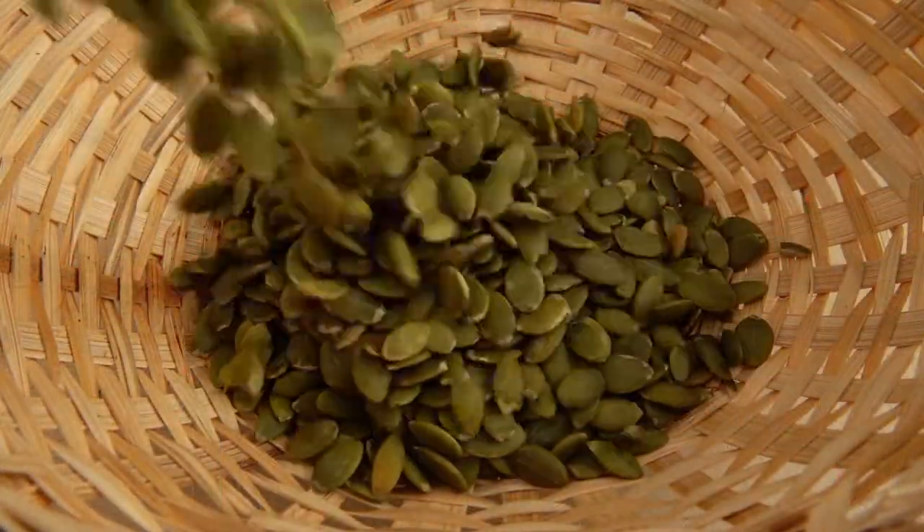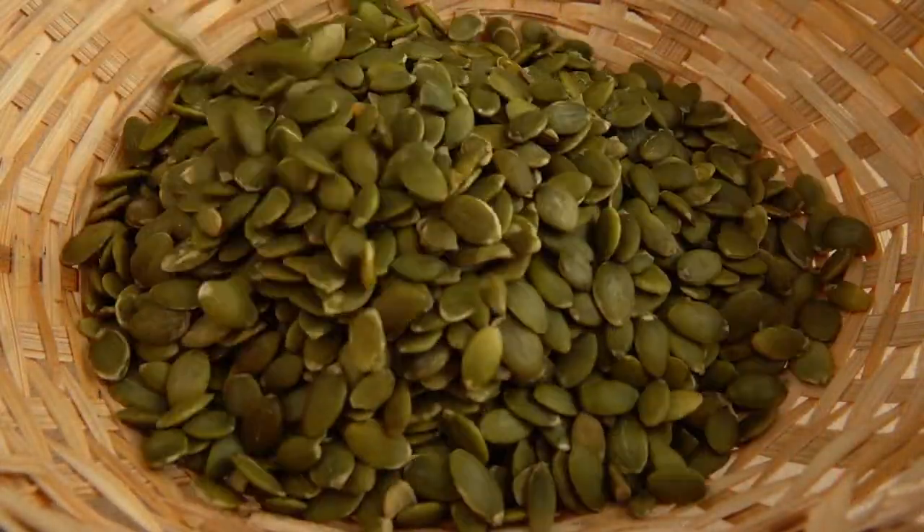Did you know that a single pumpkin can have over 500 seeds? 500 seeds — that's a lot of seeds for one pumpkin. So can you imagine how many pumpkins one pumpkin can produce? It's a lot!